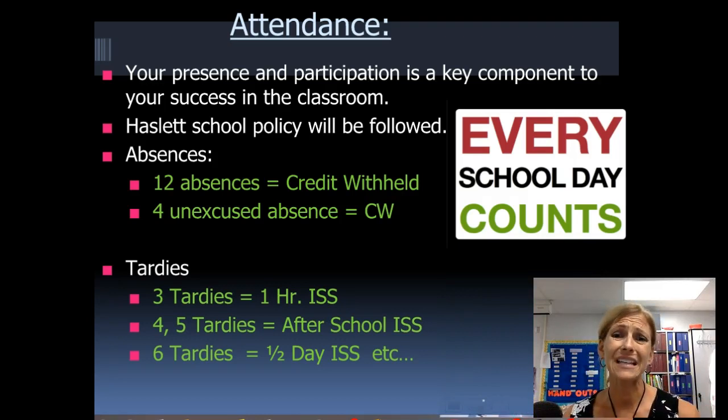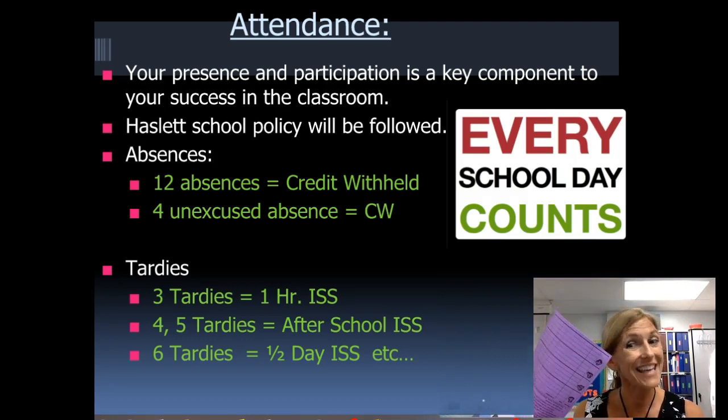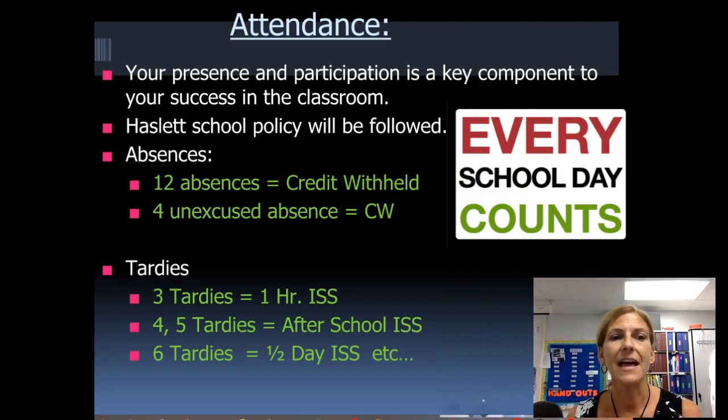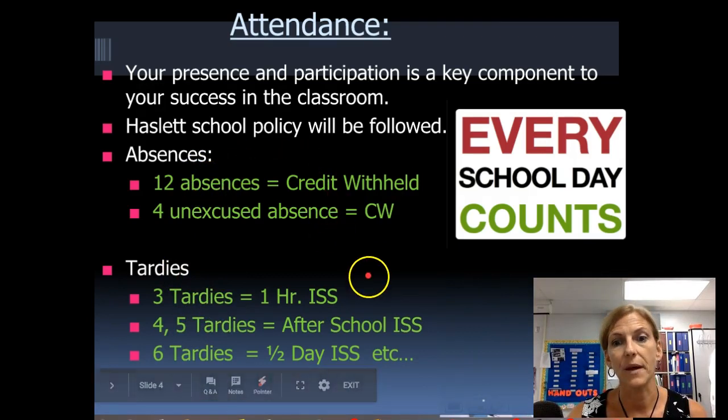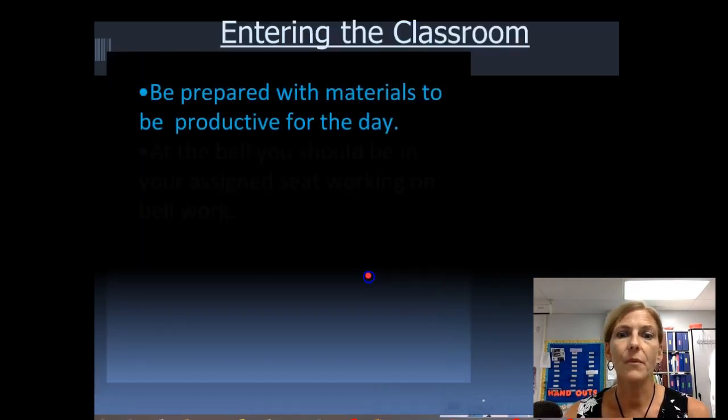One of those hall passes might be used as a tardy excuse. If a teacher holds you after class, they'll give you a pass and you can be late, but if you're just hanging out and the bell rang, you come running to my class and I've shut the door — sorry, you're going to need a hall pass. That is not an excused tardy. Using a hall pass means it won't count against you in either category.